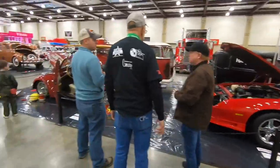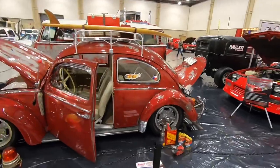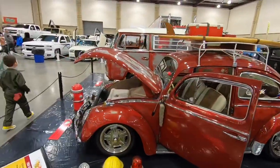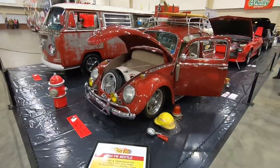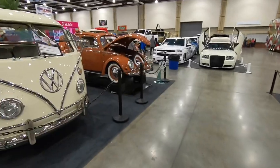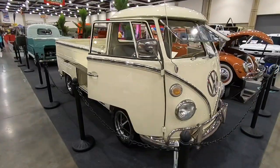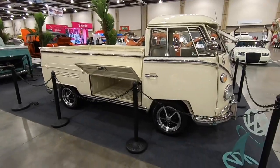Coming up on the Volkswagen section right here. We've got a little Volkswagen Bug, a couple of patina rides on this side. I love those luggage racks on the top of those bugs. Got a bus over there too. Over here we've got my favorite of all Volkswagen body styles — this single cab truck.